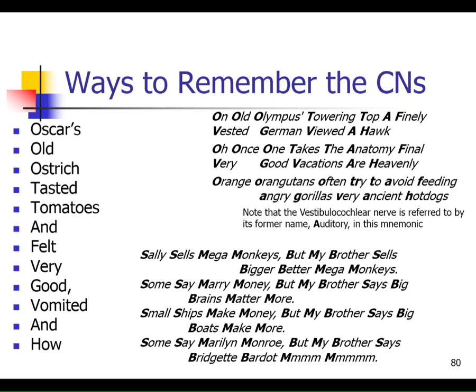Number eleven is the accessory nerve. It goes down to skeletal muscles you already know - the trapezius and the sternocleidomastoid. This nerve controls your ability to turn your head and shrug your shoulders. It's motor only. Number twelve is the hypoglossal - it heads to your tongue and all it does is allow you to move your tongue. Motor movement of the tongue.